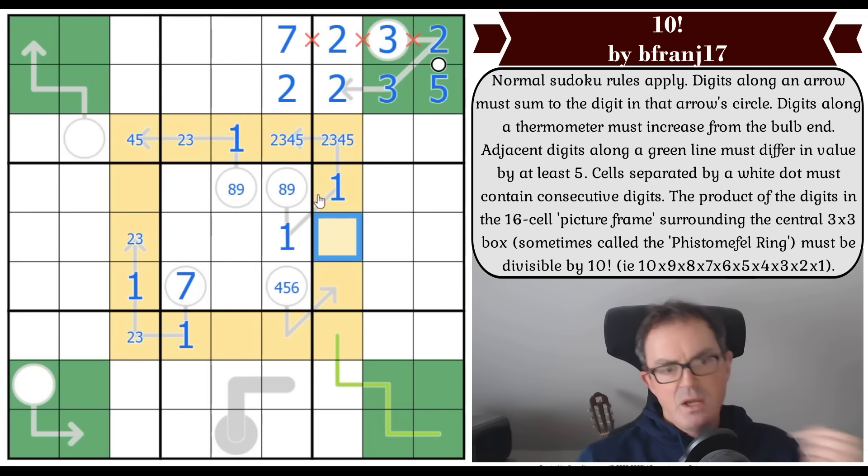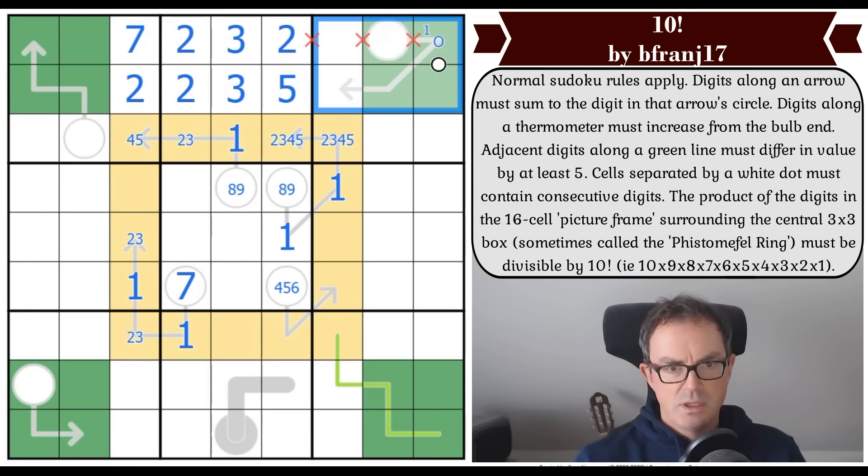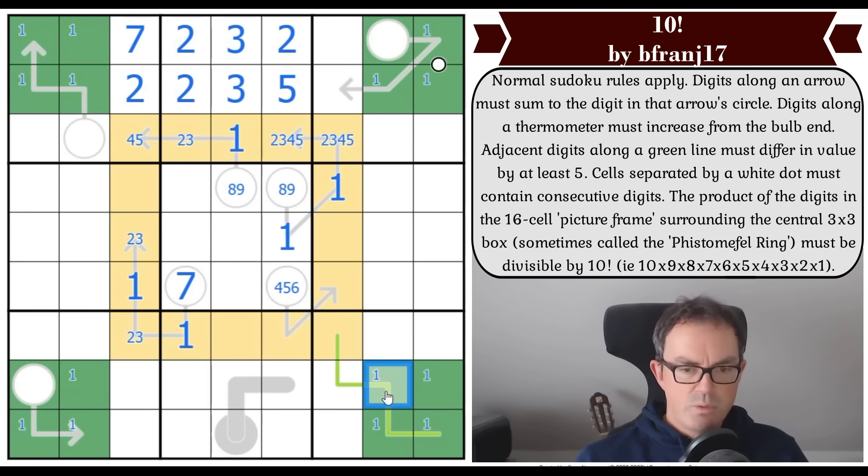Let me think about the green two-by-twos. By the Phistomefel theorem, the four ones in the ring have to live in the corner two-by-two boxes. That can't be a one because it's in a circle, and one of those is a one. One of these is a one too. We've got a lot of low digits on the ring already, which isn't surprising given the arrow cells. That digit is high though — it's the sum of at least three different numbers.